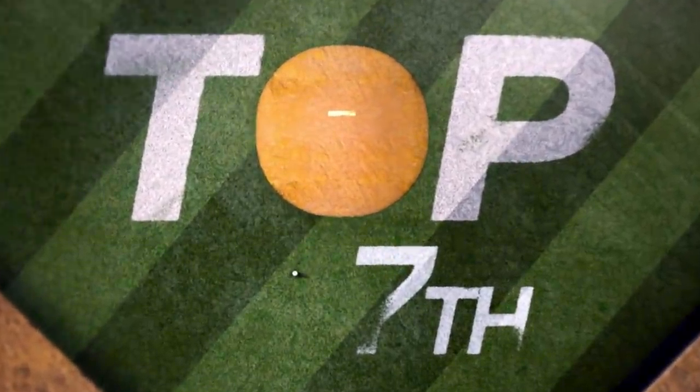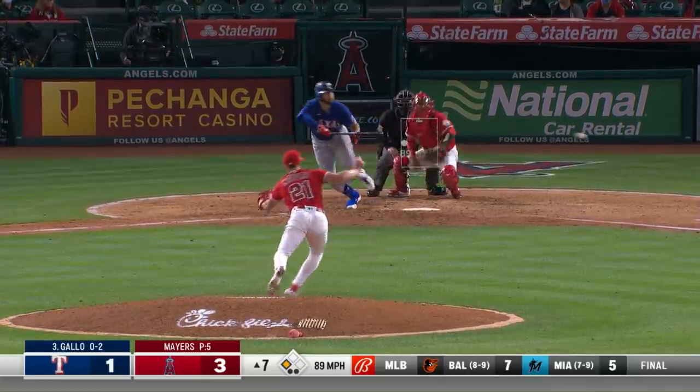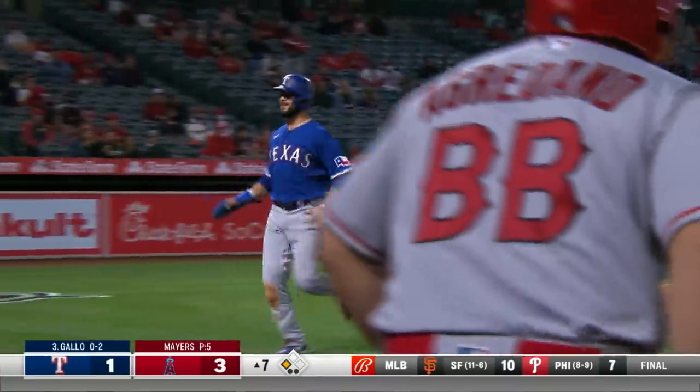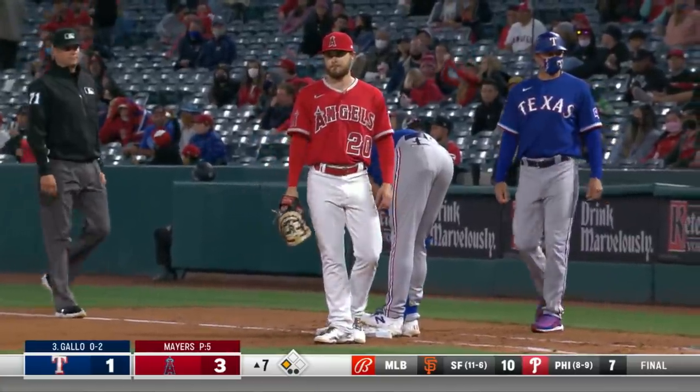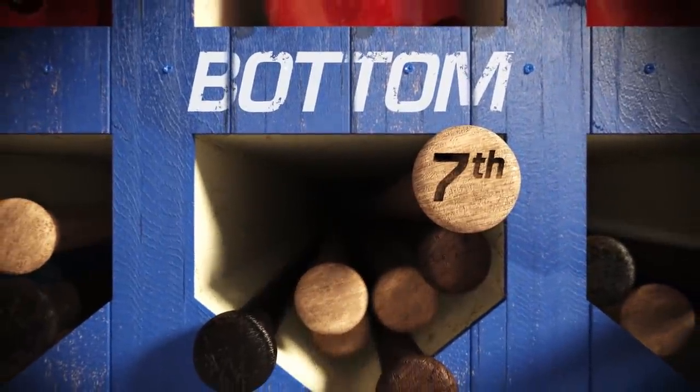Joey Gallo to hit — a huge lead at third for Kiner-Falefa because there's nobody within 70 feet of the base. There's a bunt to third base and Kiner-Falefa scores without a play. Gallo has a base hit and an RBI. So the Angels get ready to bat here as we go to the bottom of the seventh, leading three to two.